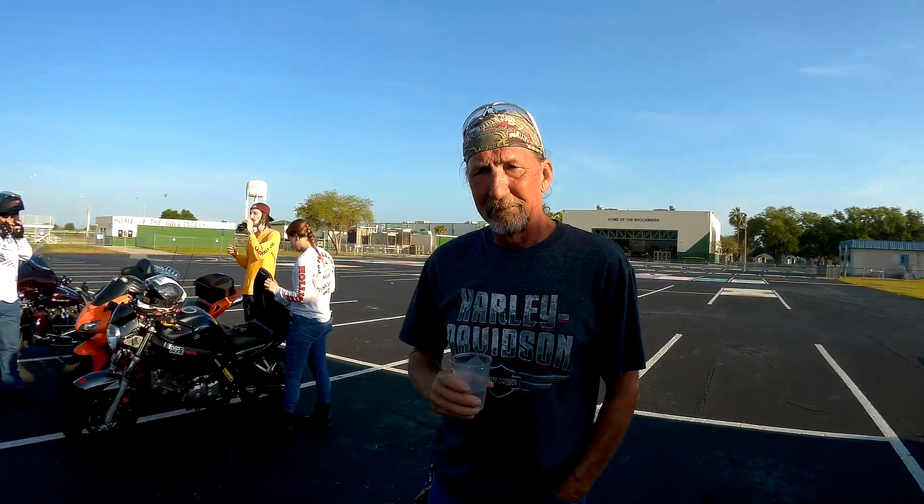Tell me about what happened, how you wind up with this motorcycle. Well, I had another 2003 Ultra, but it was black. I was going home one night at about 2 o'clock in the morning, hit a deer and totaled the bike.